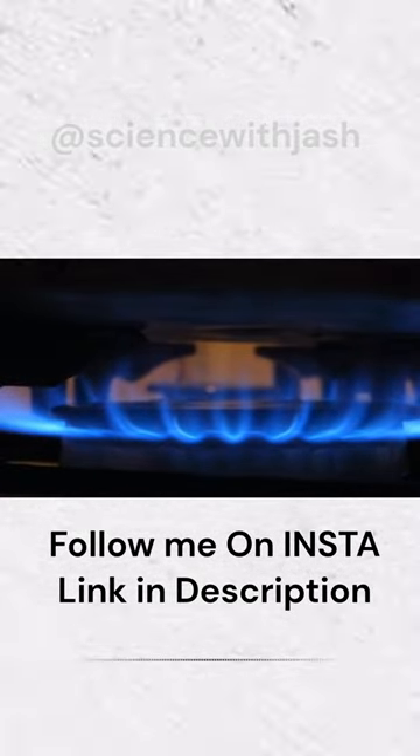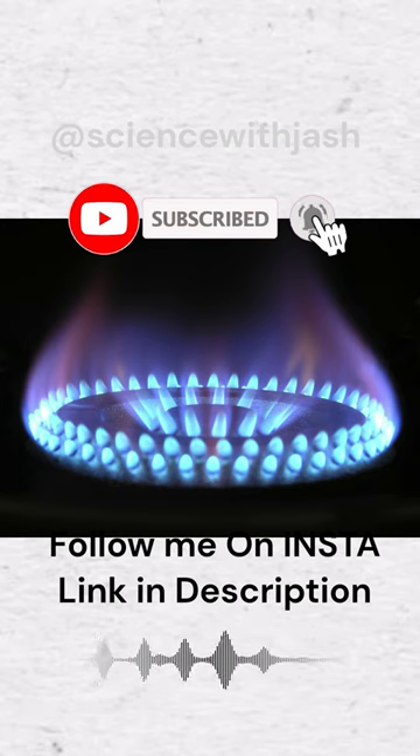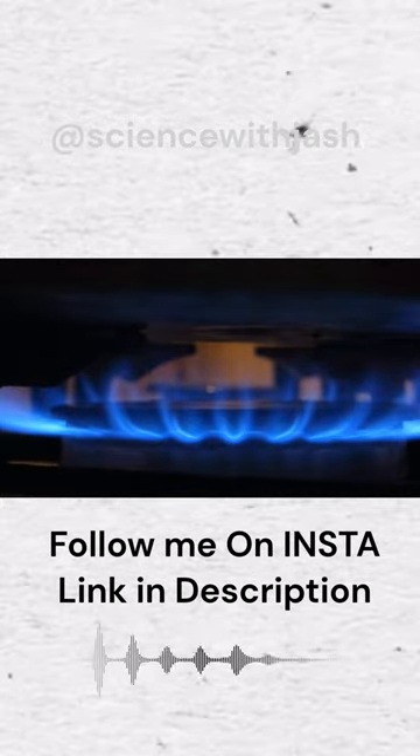If the flame is yellow or orange, it means that the gas is not burning completely and the mixture of gas and oxygen is not balanced. This can lead to inefficient combustion and the release of harmful gases such as carbon monoxide.